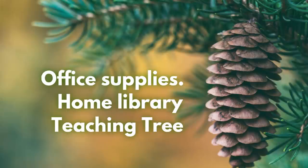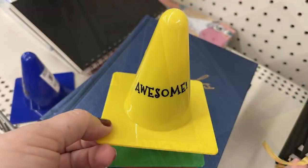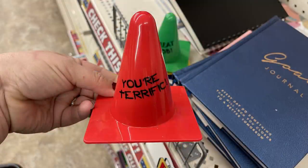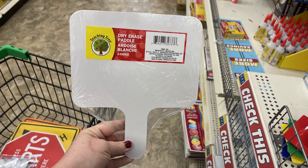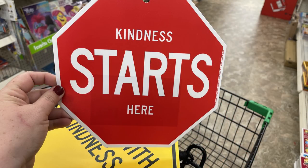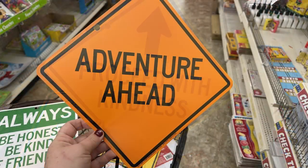Moving into office supplies, home library, and Teaching Tree. They have miniature cones for desks that say 'Well Done,' 'Awesome,' 'Great Job,' and 'You're Terrific.' They had wristbands with sayings like 'Fantastic,' 'You're Amazing,' and 'So Awesome' — eight for a dollar. Dry erase paddle boards were restocked. They also had new mailing seals, 120 for a dollar, and signs that say 'Kindness Starts Here,' 'Proceed with Kindness,' and 'Science is Adventure Ahead.'